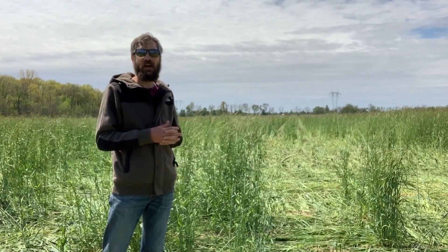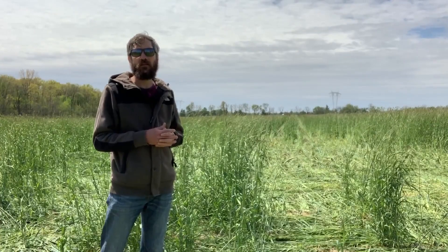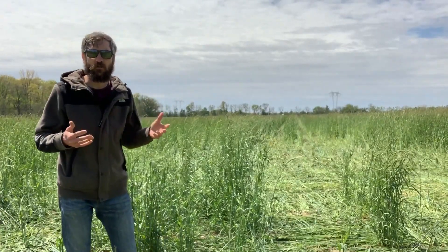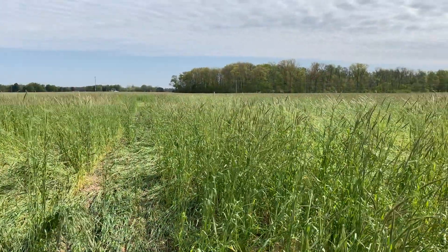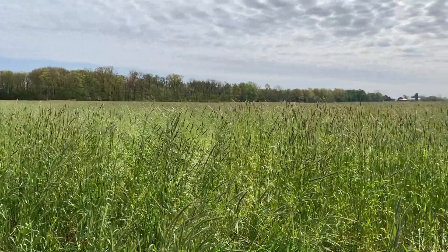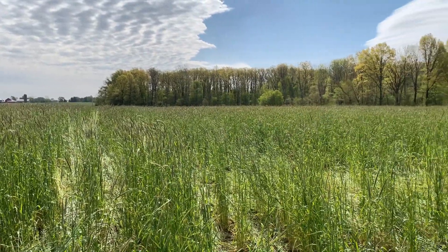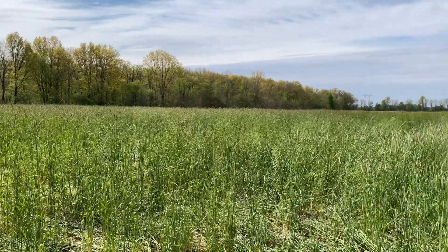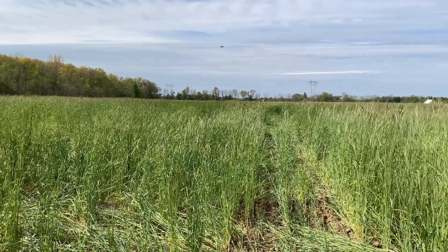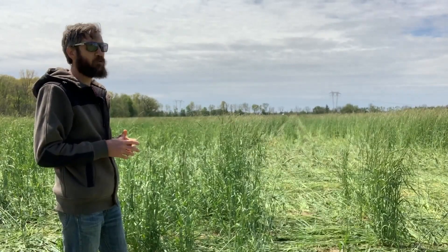He applied a ton and a half of poultry litter ahead of drilling the Elbon variety Sierra Rye at 150 pounds — about three bushel — drilled in early October. Got it in at a decent time with that good fertility, and we can see the result. It's headed out with a good consistent stand. The rye in this field varies from four to five or more feet tall, so we've got a lot of biomass that can provide a suppressive effect on weeds throughout the full season. It also helps to moderate moisture and soil temperatures by keeping that soil covered.